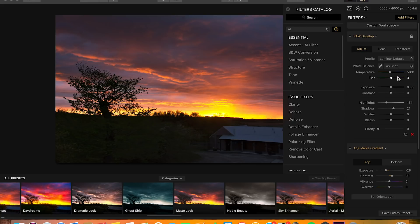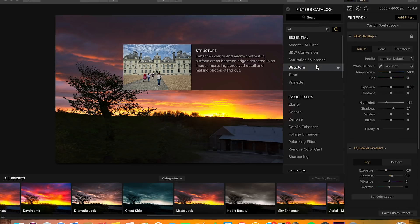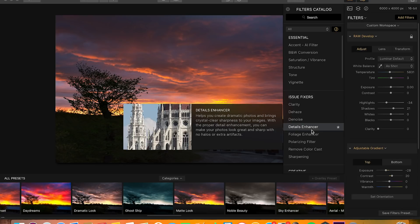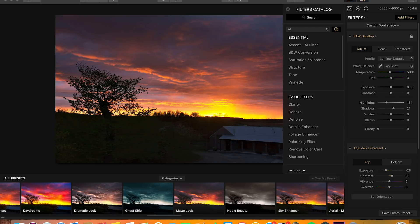This app also comes with all the things you would expect in a photo editing software. You can do all the usual things — converting to black and white, increasing vibrance and saturation, contrast and shadow controls, clarity and dehaze. All the good stuff that you would get in Lightroom is already on this app.